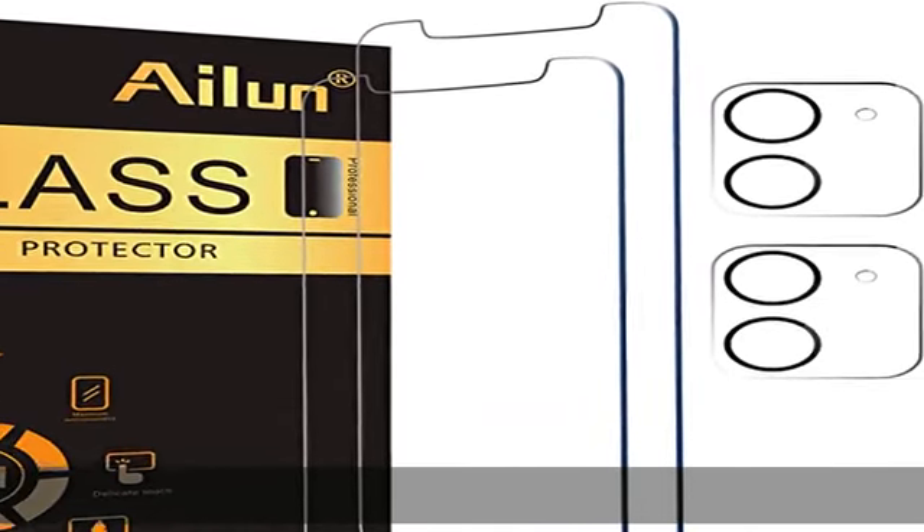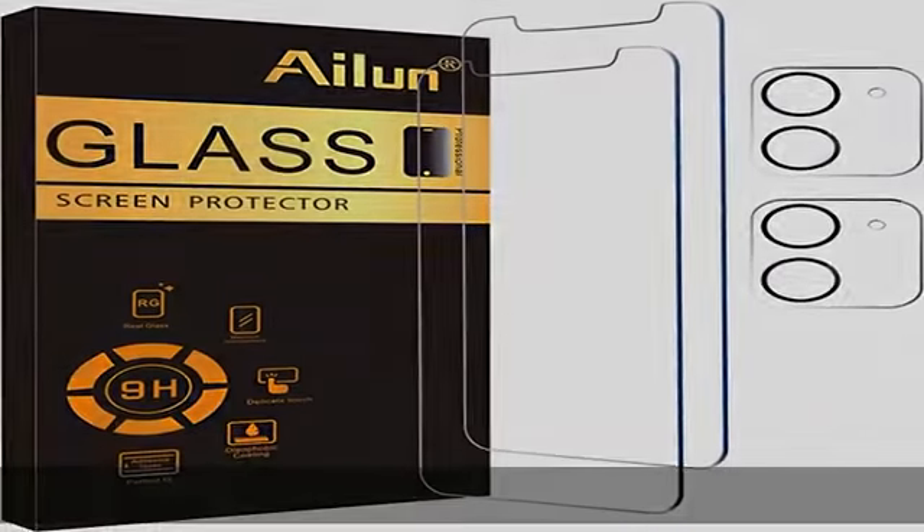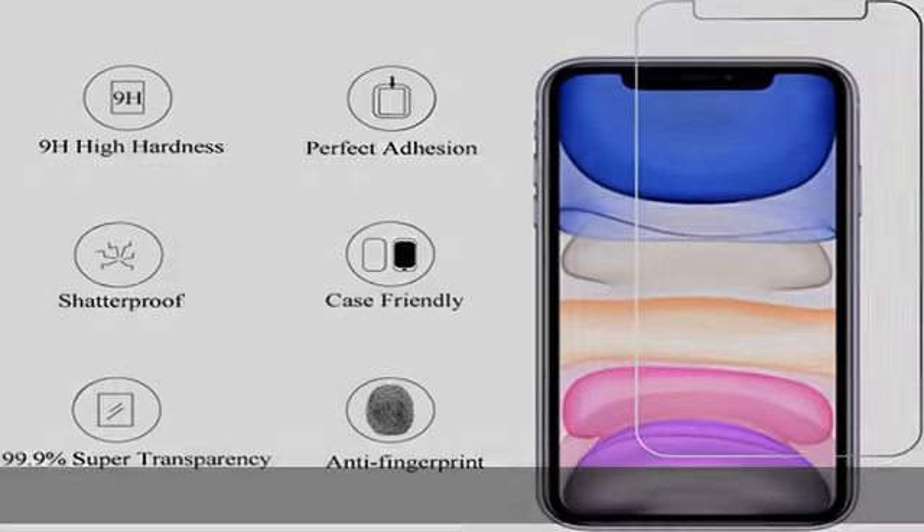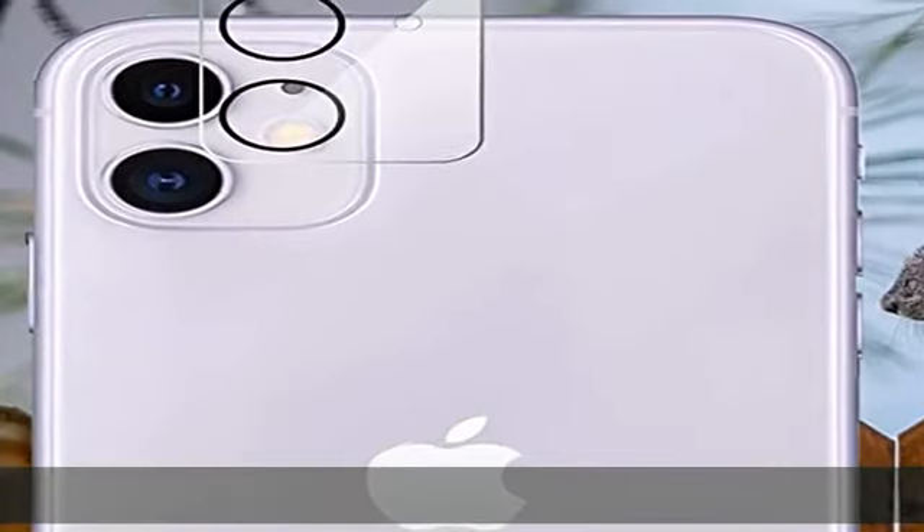About this item: works for iPhone 11 6.1-inch tempered glass screen protector and camera lens protector, featuring maximum protection from scratches, scrapes, and bumps with night shooting function.